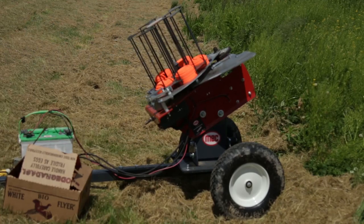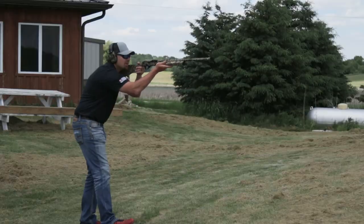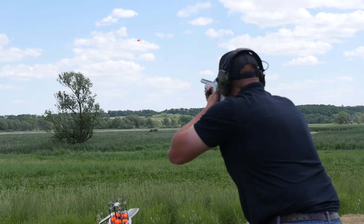Gone are the days where you can only do this at a trap range. Sean, you guys actually have a line of products that people can buy if they have land or public land around that they can use themselves. That's correct — we offer a wide range of clay target machines, from backyard shooters all the way to commercial clubs. The machine we're using today is our 100E, and I'll be shooting off of it as you work with the dog, moving closer until you're right up on me shooting.